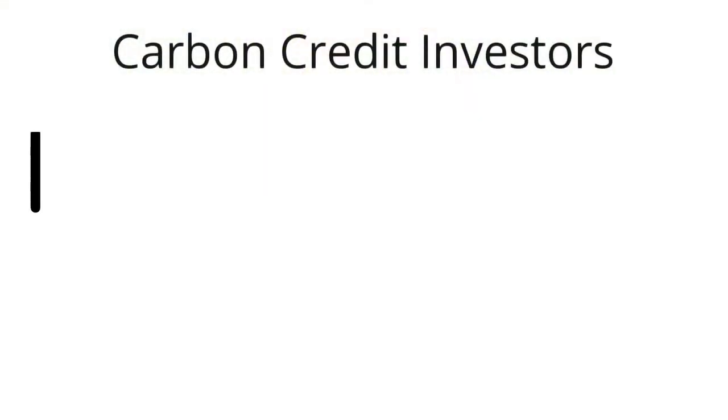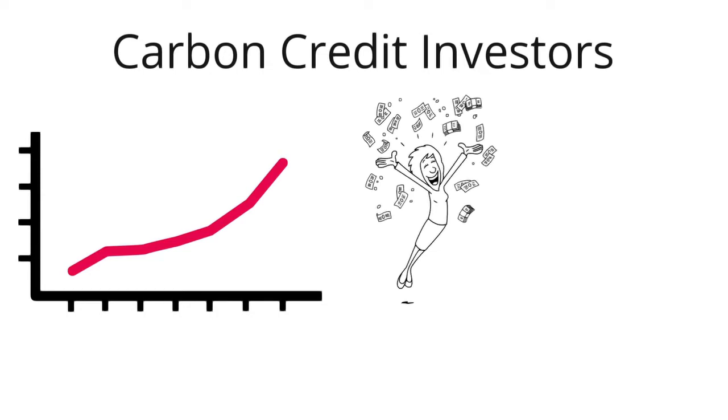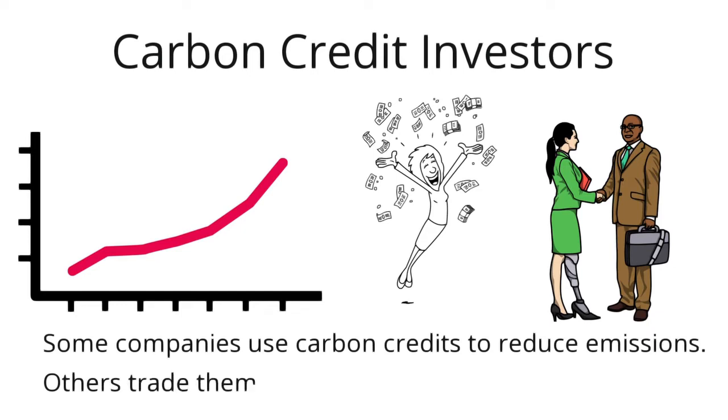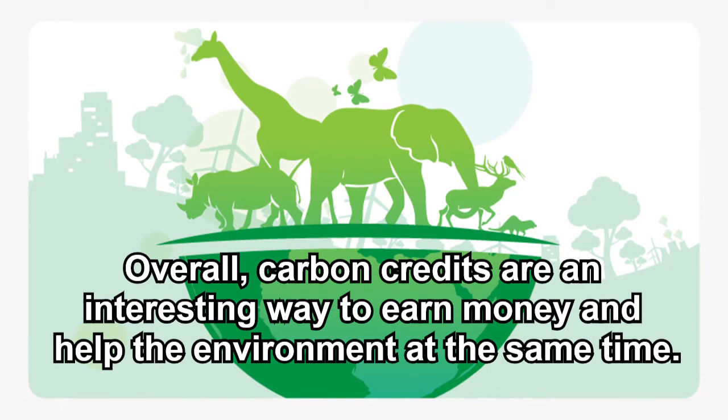Carbon credit investors: carbon credits keep increasing in value, so there is an opportunity to make a profit by investing in them. Individuals can start investment funds for this purpose. They can also invest in companies that trade carbon credits, such as Microsoft or Shell. Some companies use carbon credits to reduce emissions, while others trade them to make money. Overall, carbon credits are an interesting way to earn money and help the environment at the same time.